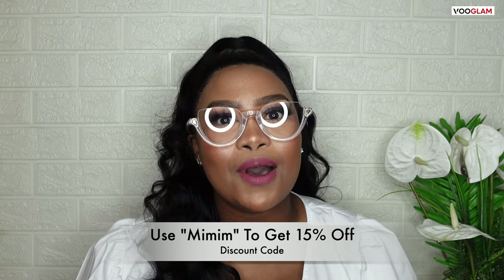This is the end of the video. I really enjoyed filming it. Thank you so much to Vue Glam for sponsoring today's video, and thank you to you guys for watching. Please do not forget to check the description box for more information. The discount code is MIMI M — you are going to get yourself 15% off when you purchase glasses from Vue Glam. I'm really in love with all these glasses. So until next time, guys. Bye-bye!